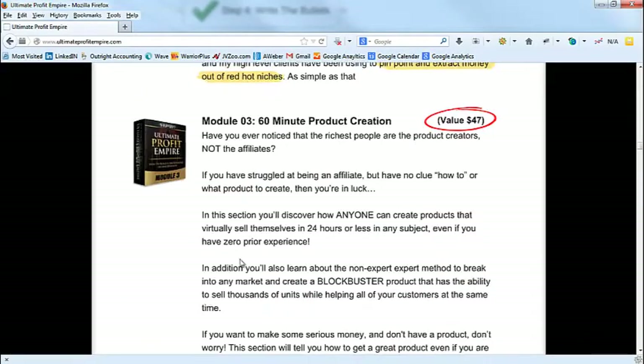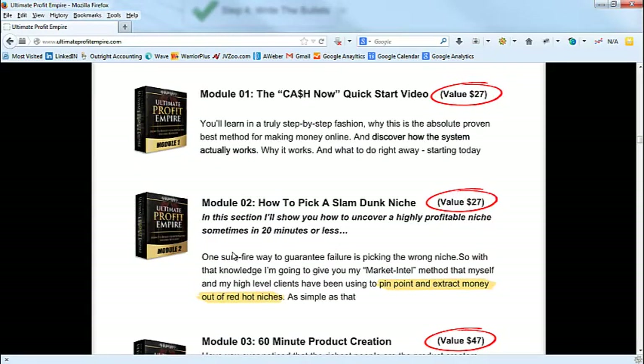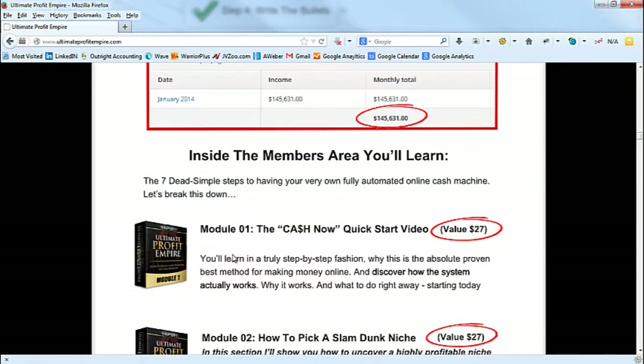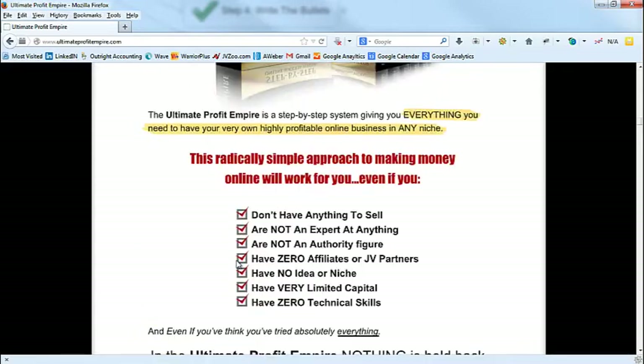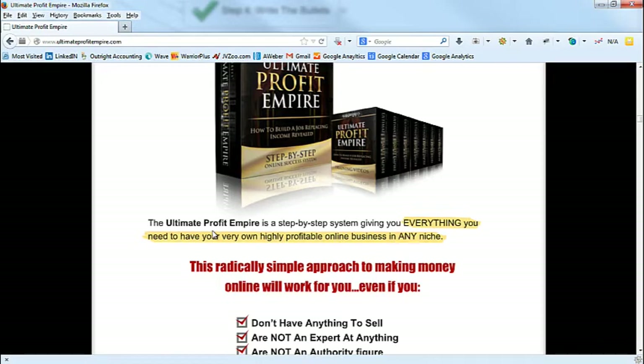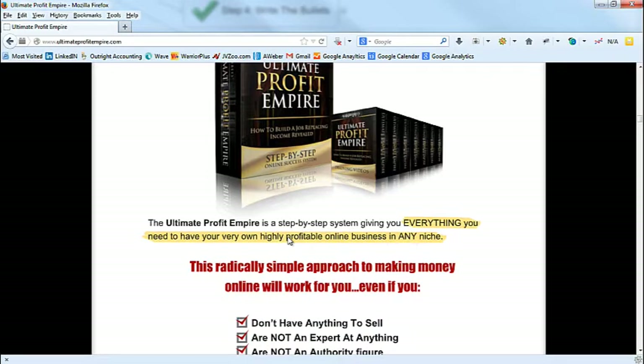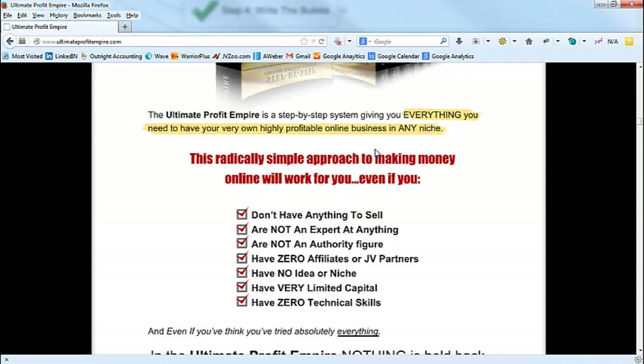Normally when you go through that process you're going to find the biggest benefits, the biggest hot points. Then what I wrote next was introducing the product: 'The Ultimate Profit Empire is a step-by-step system giving you everything you need to have your very own highly profitable online business in any niche.' That's sort of the summary sentence. Then comes the copy device called 'even if' — it's really a way to handle objections.